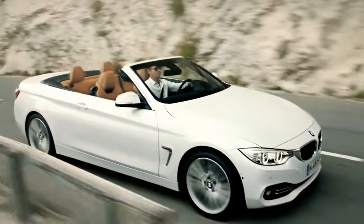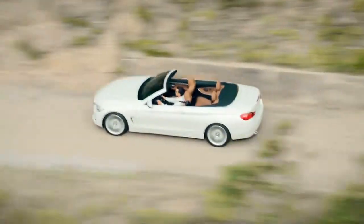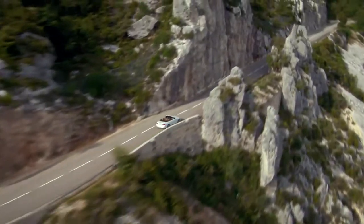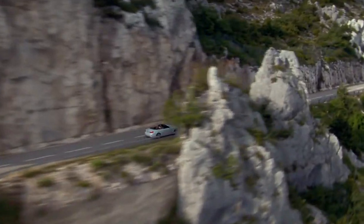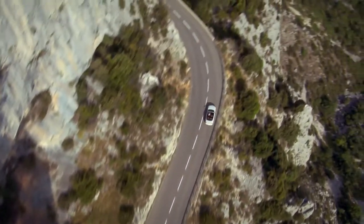It offers a lot of dynamic and sporty driving pleasure combined with exclusivity. You just want to drive somewhere on a coast road — and this is all about a BMW convertible.